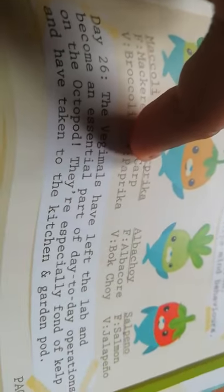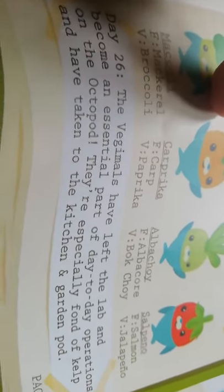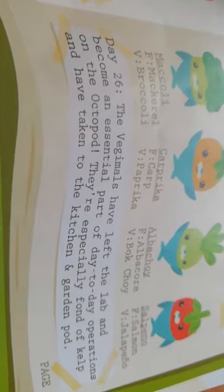More vegimal names: Maccoli — mackerel and broccoli; Caprica — carp and paprika; Albacoy — albacore and bok choy; Salapeño — salmon and jalapeño. Day 26: the vegimals have left the lab and become an essential part of day-to-day operations on the Octopod. They are especially fond of kelp and have taken to the kitchen and garden pod. 'I don't know where the eggs came from or how long they had been attached to our ship — they could be from anywhere in the ocean.'